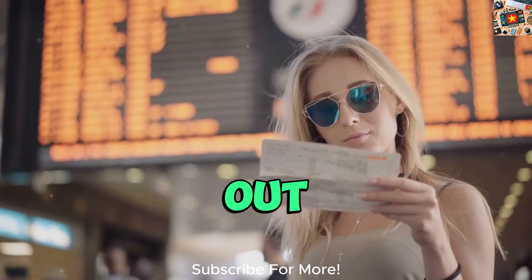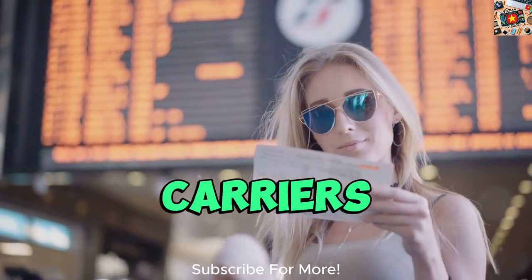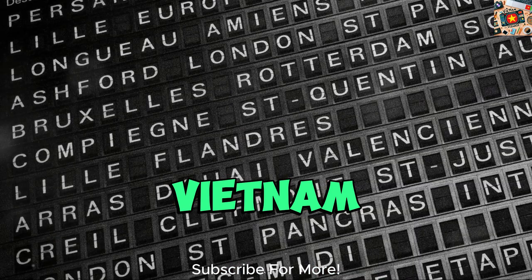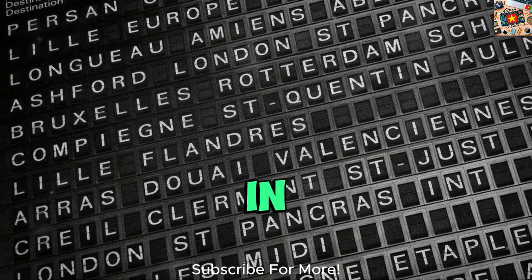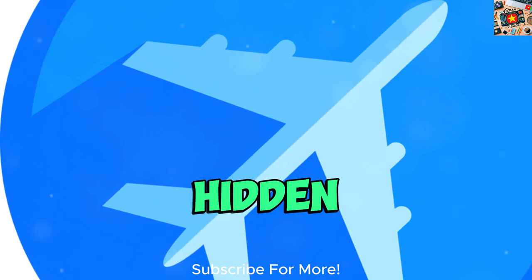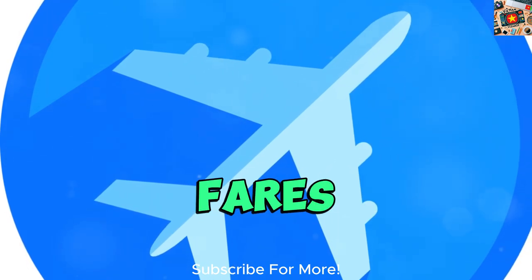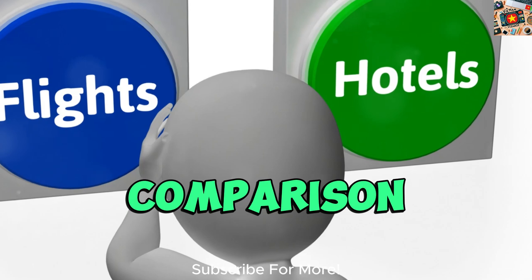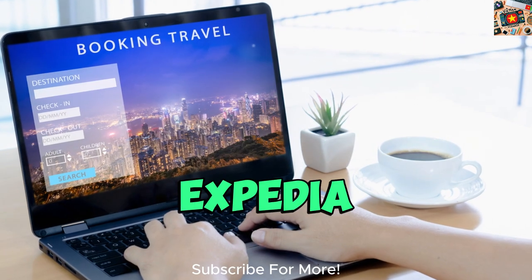Additionally, checking out budget airlines and lesser-known carriers can also lead to finding competitive prices for flights to Vietnam. These airlines may not always show up in mainstream search results, so it's worth doing some research to uncover hidden gems that offer affordable fares. To identify the most affordable routes, utilizing flight comparison websites is key. Platforms like Expedia, Skyscanner, and Momondo allow you to compare prices across different airlines and routes.